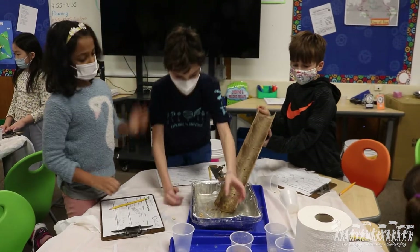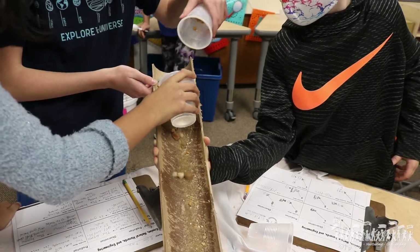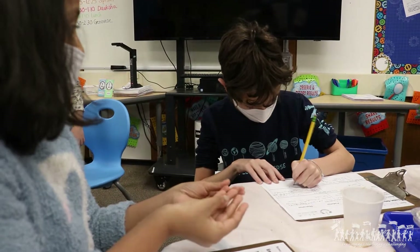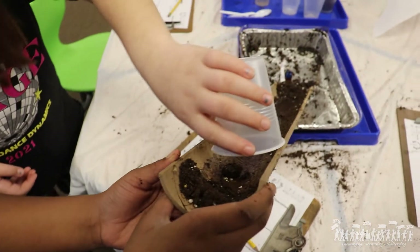They're thinking about things like slope of a mountainside, what happens with water. When you add water, there's less friction, so things move down the mountain more quickly. So they're thinking about what they learned about weathering and how things move down a landslide and slope and that kind of thing. And they'll have different materials to choose from.